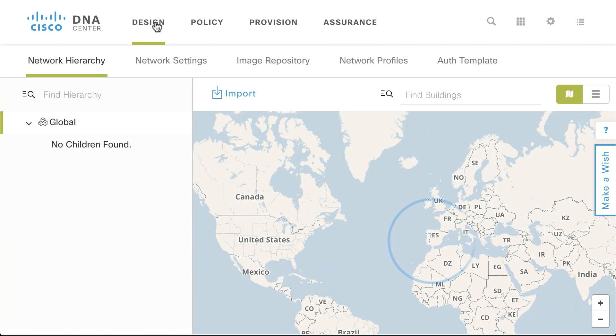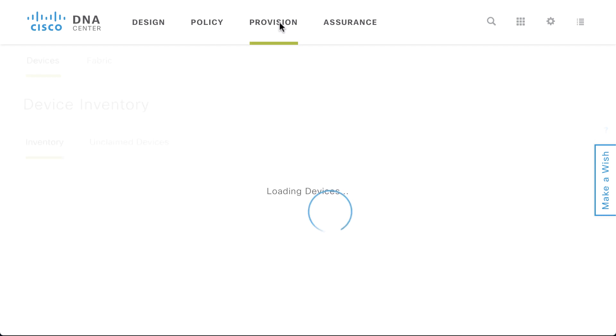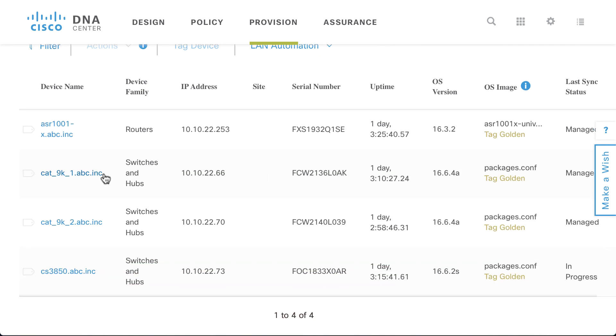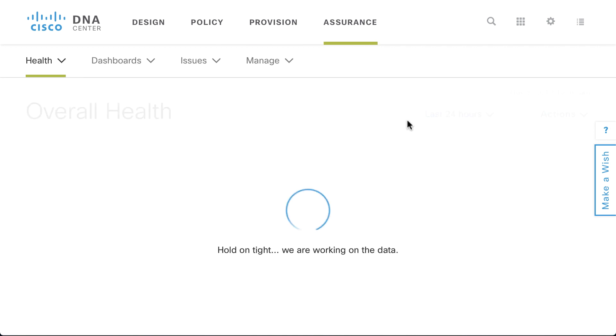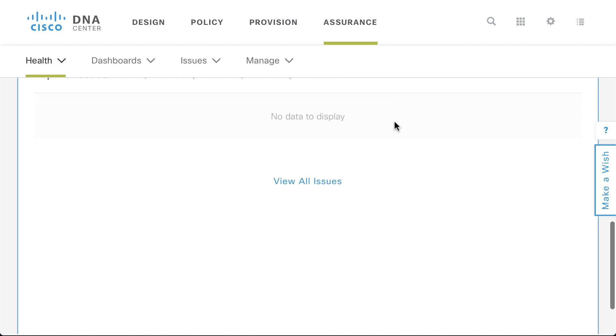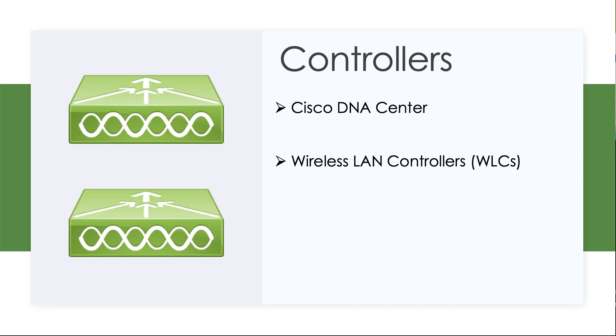Notice across the top it's going to allow us to point, click, and design our networks. It's going to allow us to push out policy to the devices in order to control them. It will allow us to take equipment like the CAT 9000 series devices and provision and deploy those devices. Finally, it provides a robust set of monitoring capabilities so that once we're deployed and designed, we can make sure that all of our devices are happy.